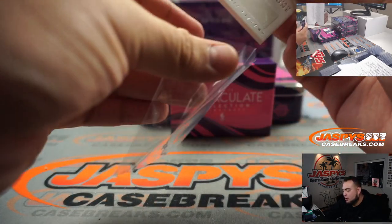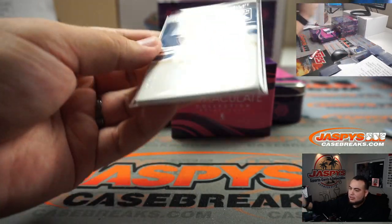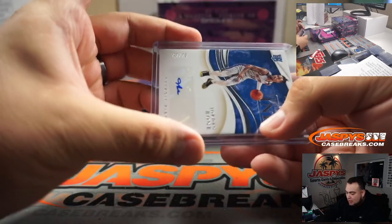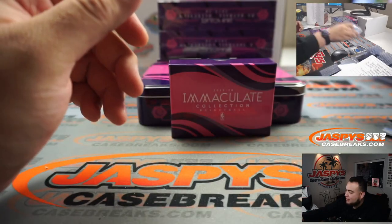We have Jordan Bone, 7 out of 75, for Detroit. Hey, what's up Mojo — thanks for watching, brother, you bring all the Mojo! 7, Detroit Pistons — Cameron, there you go, man.